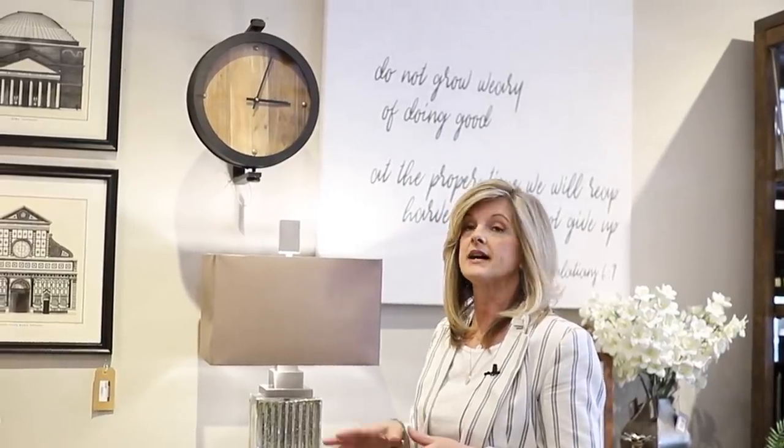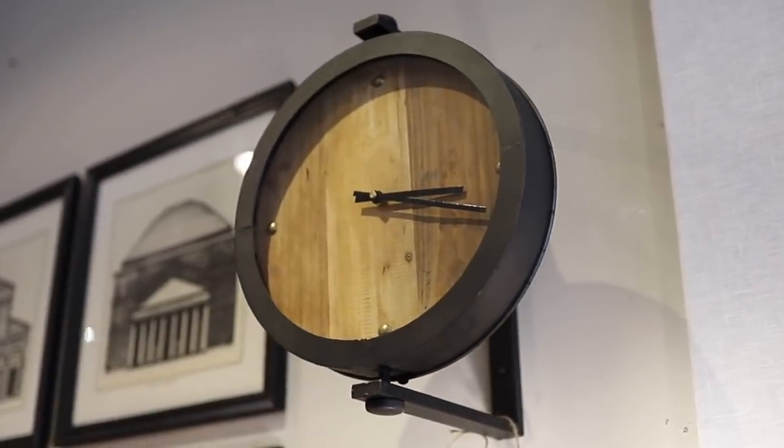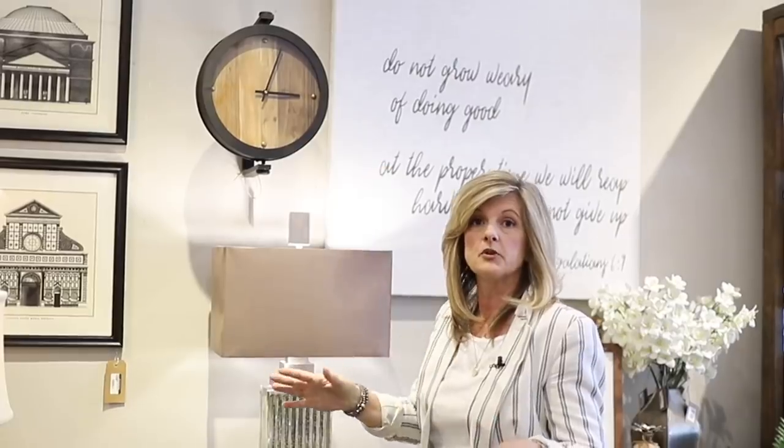Another new item we got is this wall mount clock. Super cool and industrial looking — it would look great in an office, a bonus room, or a boy's room.